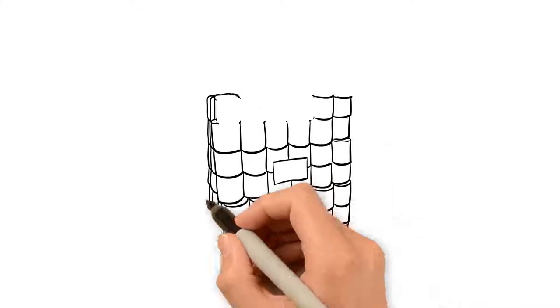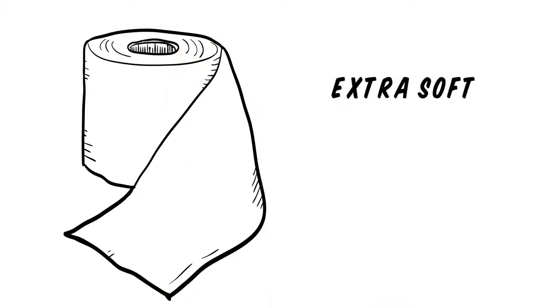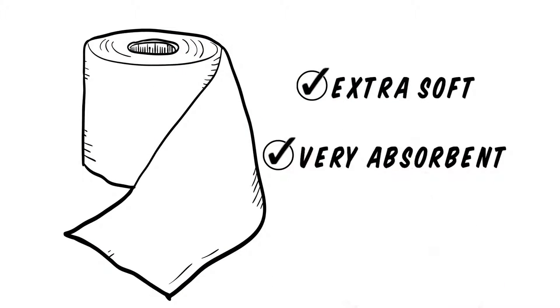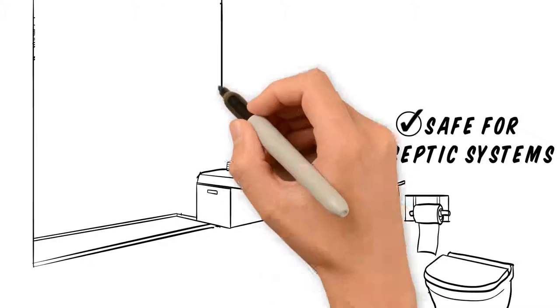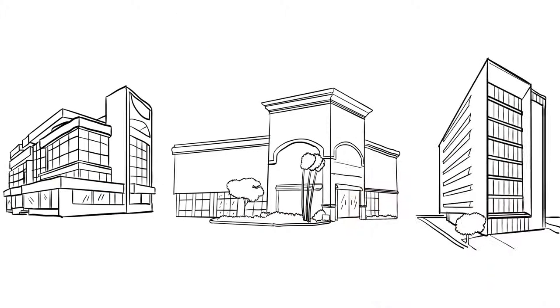Economical and sold in bulk, Pacific Ultra is unlike other bathroom tissue. With Pacific Ultra, you get tissue that's extra soft, very absorbent and safe for septic systems, making it perfect for hotels, restaurants, offices and more.